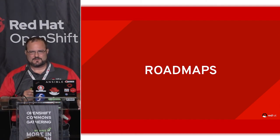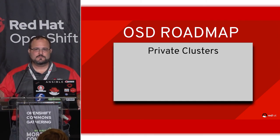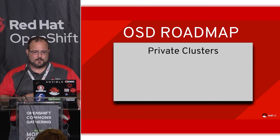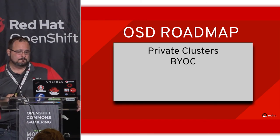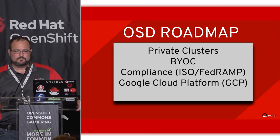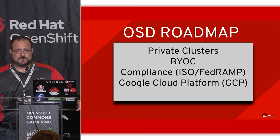On the roadmap: not exposing the API publicly — so you'll have no publicly routable DNS name for private clusters, though every cloud provider defines these differently. Bring your own cloud — you can give us your AWS account and we'll provision everything into it so your existing cost relationship with the cloud provider carries over. We're doing compliance work, and in roughly a year or so we'll have support for running OpenShift Dedicated on GCP. That rounds out coverage across all three major cloud providers: Azure Red Hat OpenShift, OSD on AWS, and OSD on GCP.